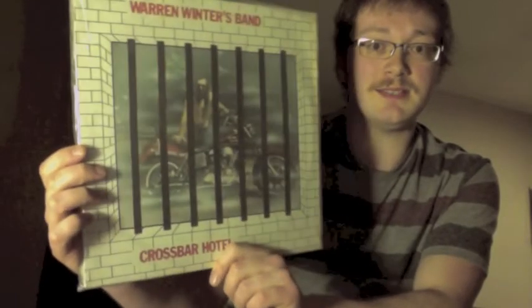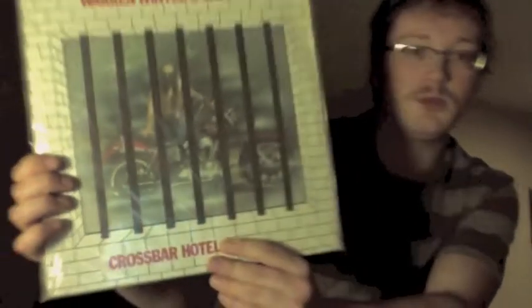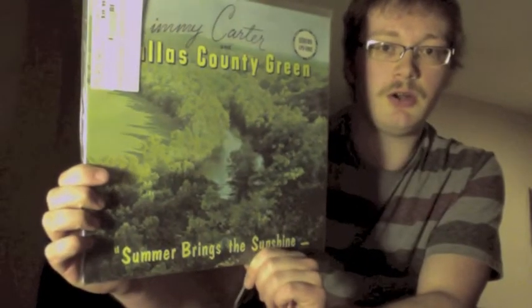One of the cooler items I have — I've got two copies of the Warren Winners Band, 'Crossbar Hotel.' It's a biker psych folk kind of thing, pretty cool. I also have his first album, which I didn't grab, but I'd say I'm showing about 90% of what I have here.